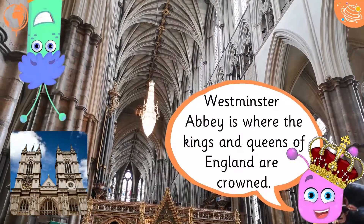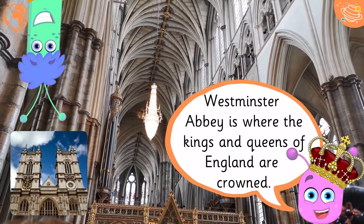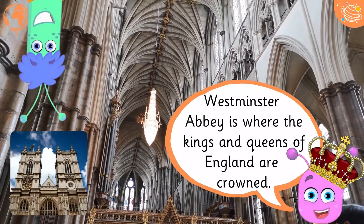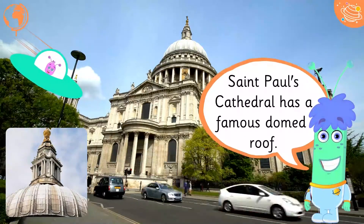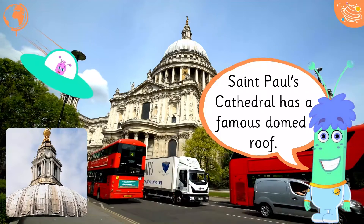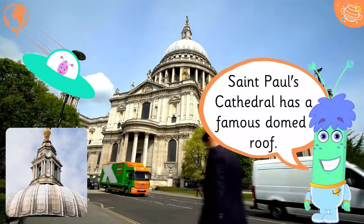Westminster Abbey is where the Kings and Queens of England are crowned. St. Paul's Cathedral has a famous domed roof.